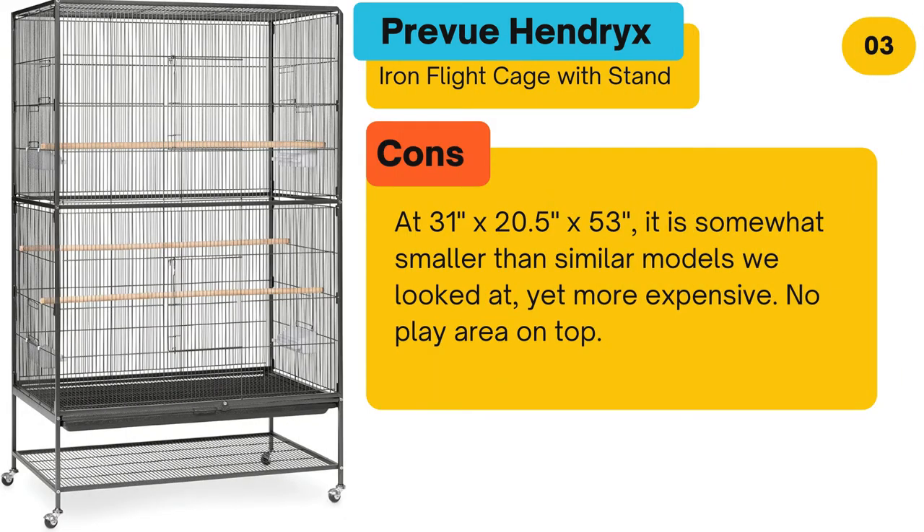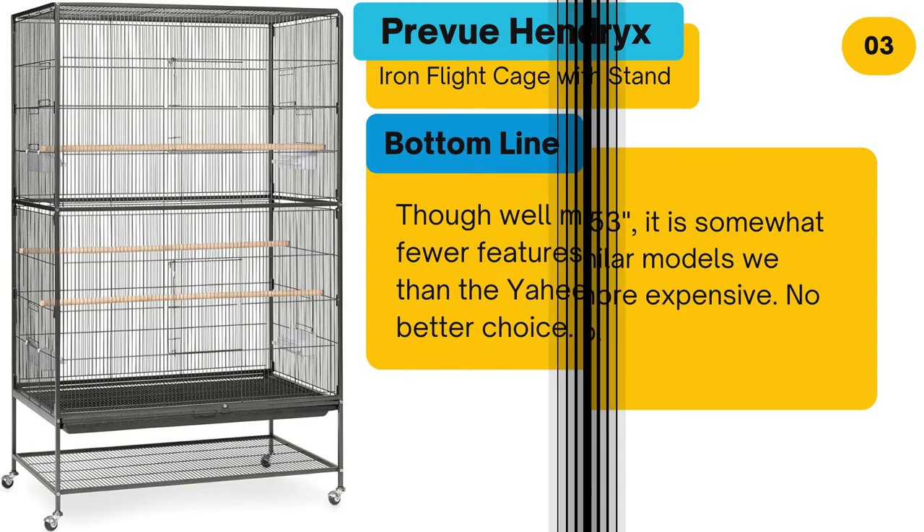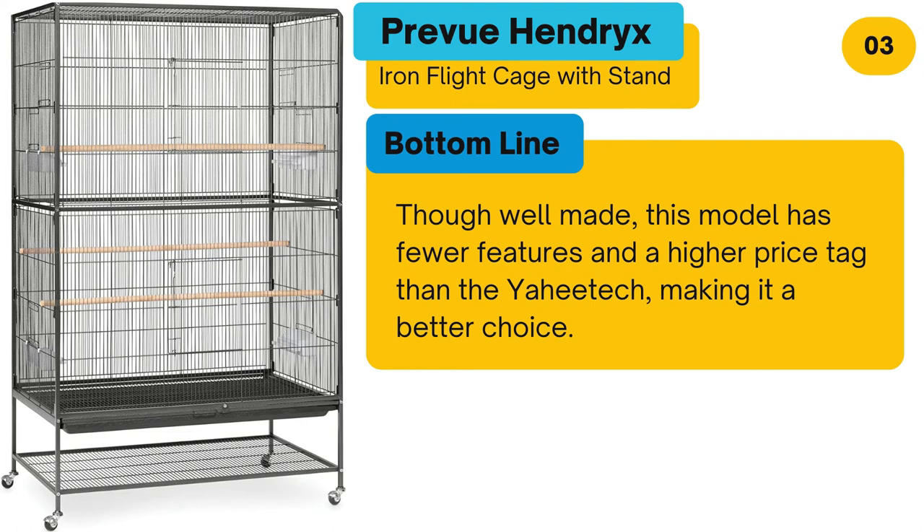Cons: At 31 by 20.5 by 53 inches, it is somewhat smaller than similar models we looked at, yet more expensive. No play area on top. Bottom line: Though well made, this model has fewer features and a higher price tag than the YAHI Tech, making it a less competitive choice.